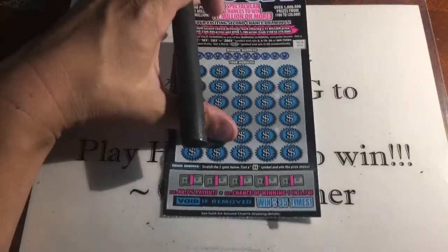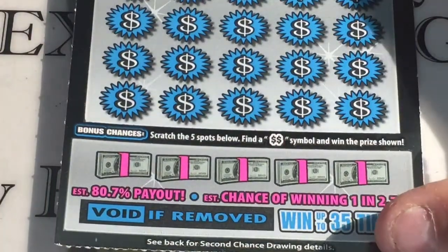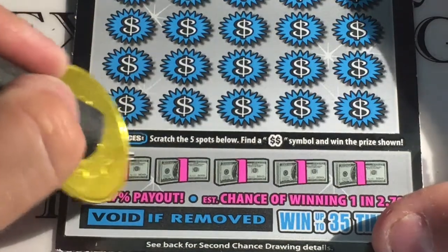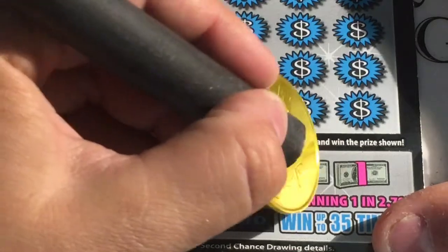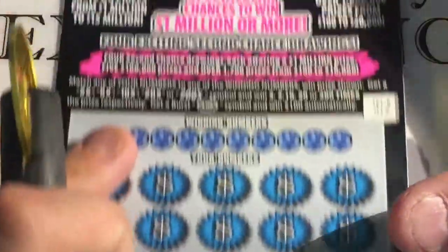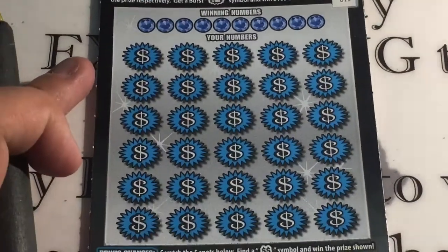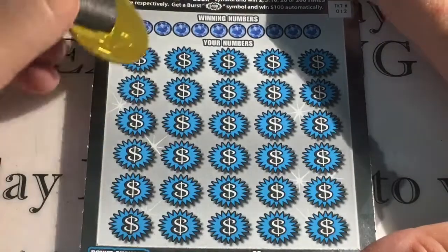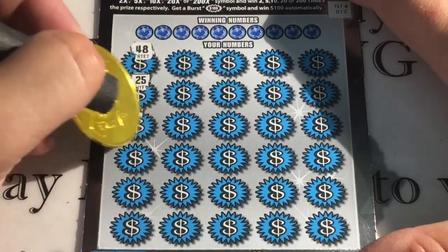Let's do the bonus spots first. We're looking for a double dollar symbol to get that prize shown. We got a crown, a moon, a stack of coins, a wallet, and a ring — so no chance there. Let's see if we can find a burst or a multiplier.